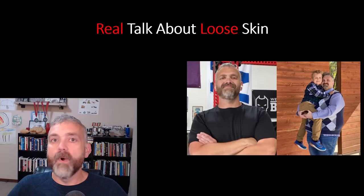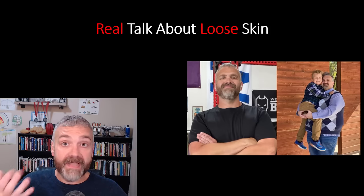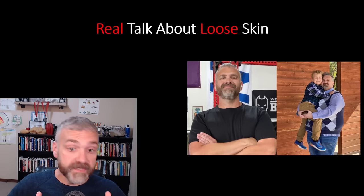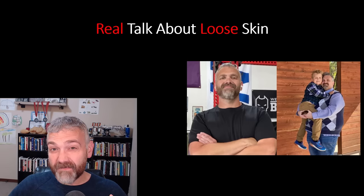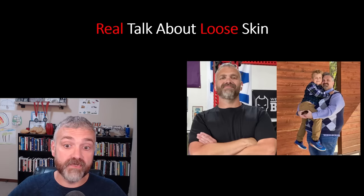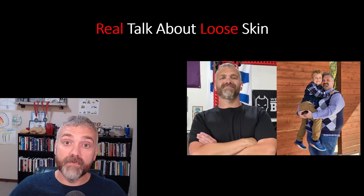Hey everybody, Dr. O here. Welcome back to my series called Real Talk About Loose Skin. I'm very glad you're here because I have a lot to say about this important topic. In part one of the series, we covered the causes of loose skin as well as the risk factors and lifestyle choices that make us more likely to have issues with excess loose skin after weight loss. But now it's time to fight back and see what we can do to minimize or eliminate it altogether.